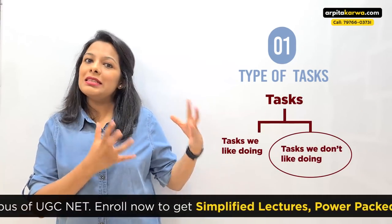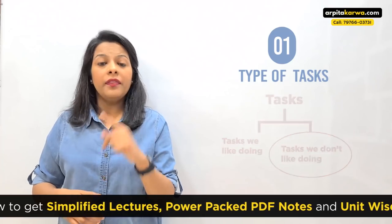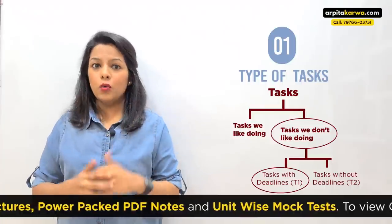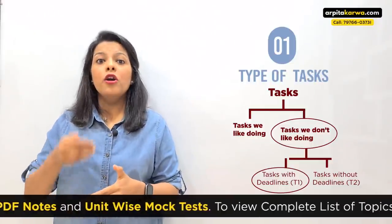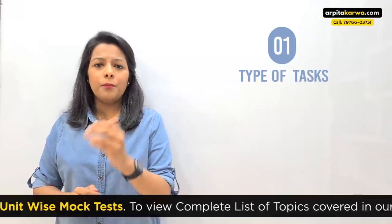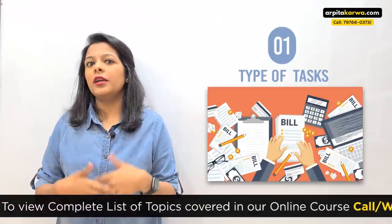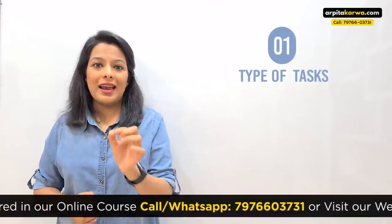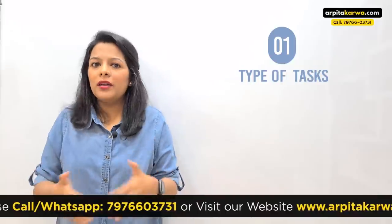The issue lies in the second category — tasks that we don't like. Now, it's not that we never do tasks we don't like. There are again two types in this category. Let us name them T1 and T2 for convenience. T1 are tasks which have a deadline attached, or for which you are accountable to somebody. For example, paying the electricity bill every month — it's a boring task, but you still do it. Why? Because you know there's a deadline, and if you don't meet it, there will be no electricity in your house.